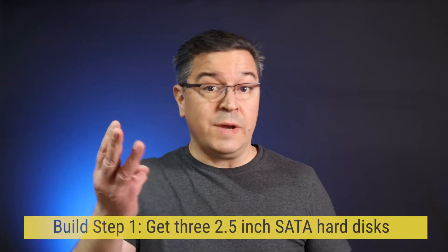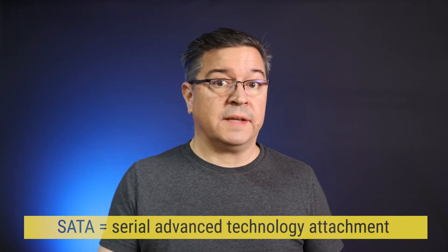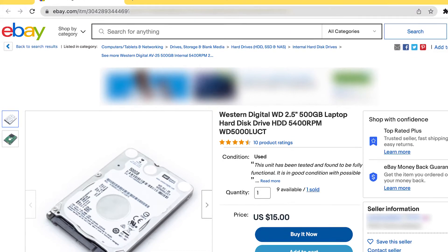First, go buy three 2.5-inch disks, all at the same capacity. They need to be bare disks with SATA connectors visible, like this. Find the biggest disk you can get for 50 bucks or less and buy three of them. Spinning disks or solid-state drives are both fine, but keep in mind that spinning disks will generally net you more capacity for your money. Used disks are actually great for this — you can get disks cast off from big enterprise installations on eBay for cheap. Just make sure that all three are the same capacity and have those visible SATA connectors.